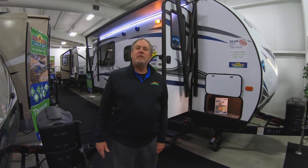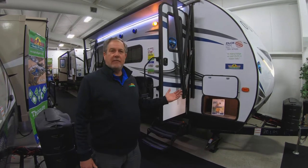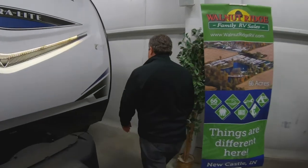Hey, this is Chris and welcome to another Feature Friday. I'm out here with the Outback 210 URS. I'd like to show you a few things — one of the most unique features of this trailer.